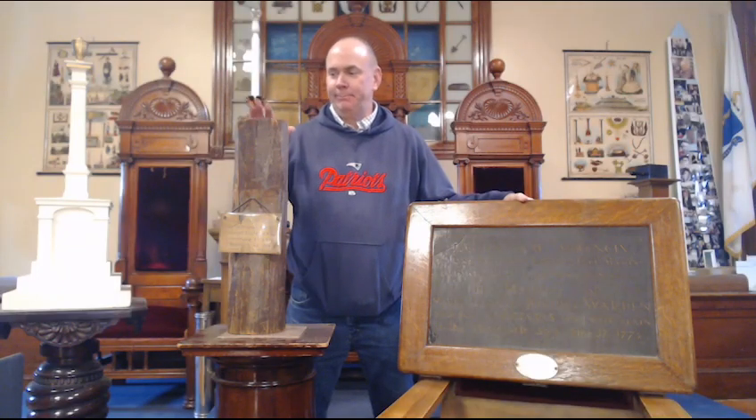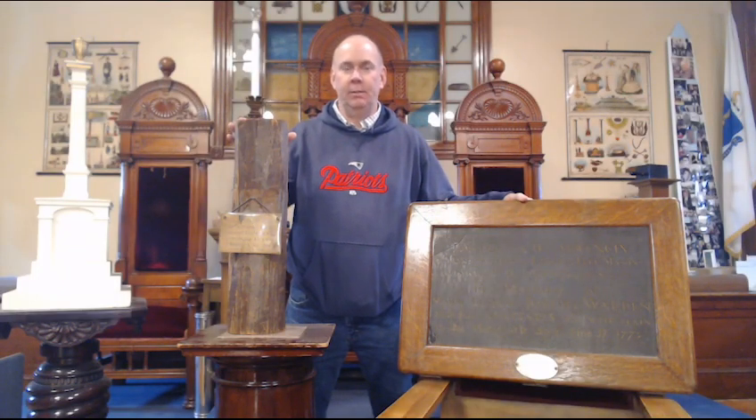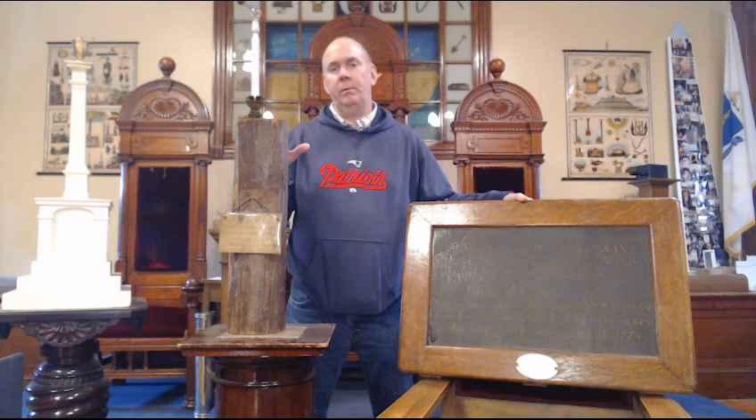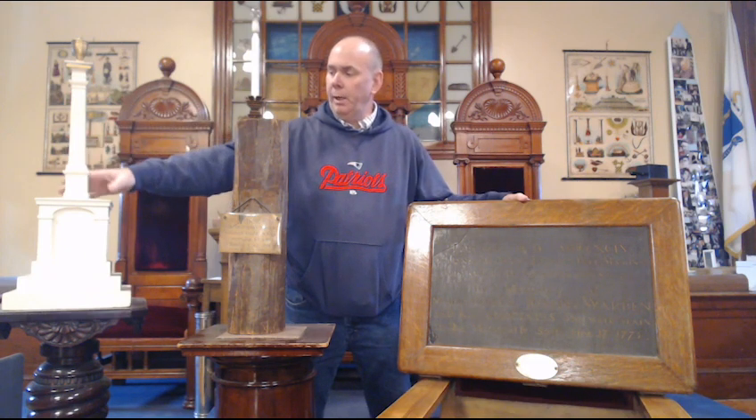Hi again, Mark Avishan, King Solomon's Lodge current master. One of the neat things about our lodge is we erected the first Masonic Memorial in the United States, as well as what is essentially the first Veterans Memorial in the United States, and that is the Warren Monument.